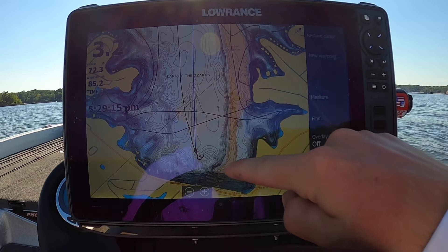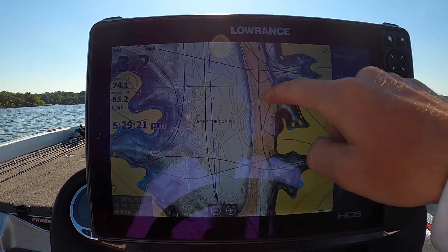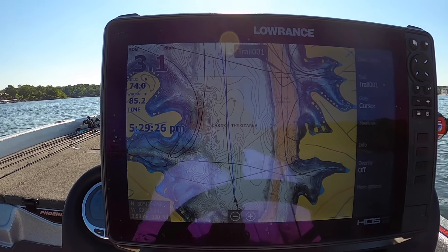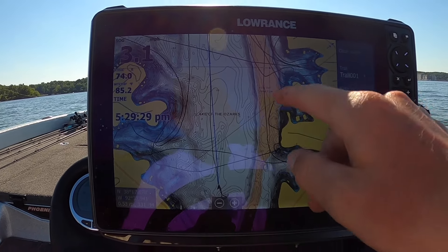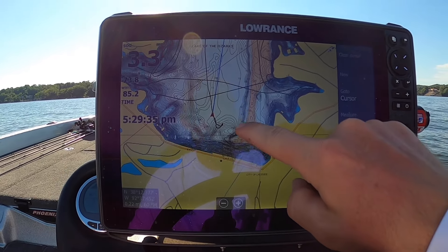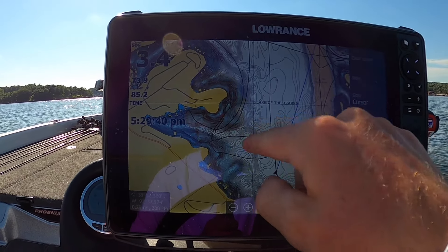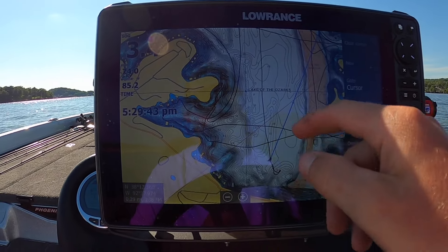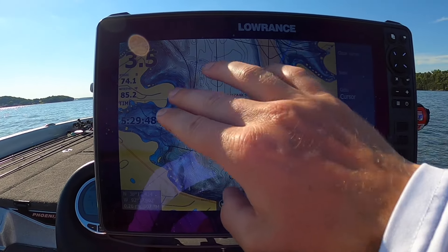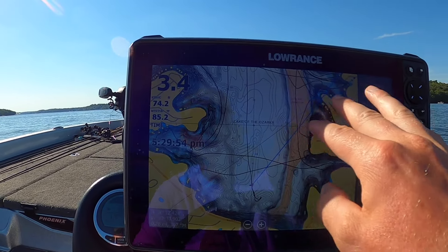Looking at the graph here — we are down here, this is the dam itself. This orange highlighted area is the main river channel; that is what the Osage River was before the lake was dammed up. That is basically leading right into where the generators are — the old river channel. So you have the channel side and the non-main river channel side of the lake. Generally speaking, the channel side is going to be the steeper side, and the other side is going to be a little less steep — more of your flatter, longer, tapering stuff away from the river channel.